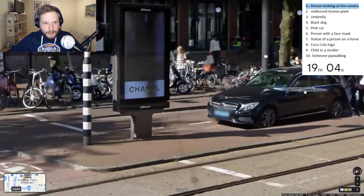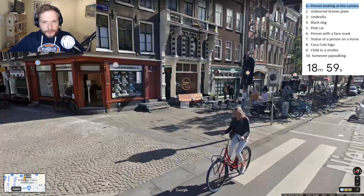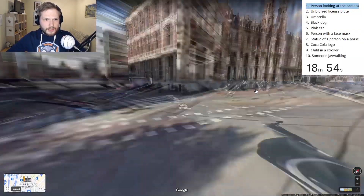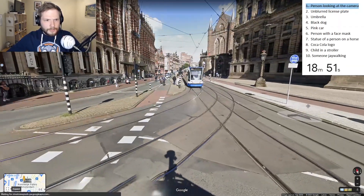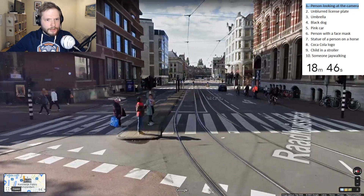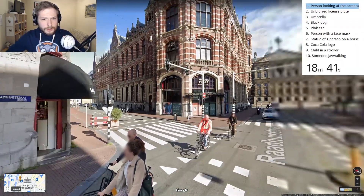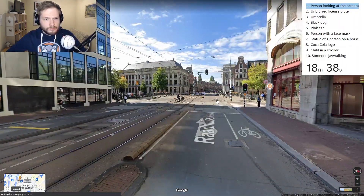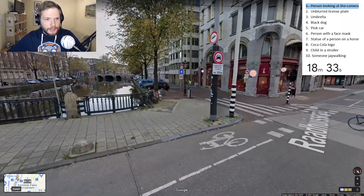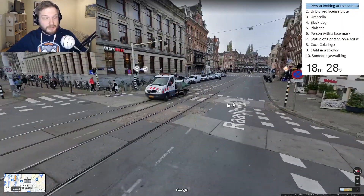Unblurred license plate - it shouldn't be too difficult to find, I think. Pink car might be actually difficult to find; you don't see pink cars very often. Gotta keep an eye out for an umbrella or something. It doesn't necessarily need to be open. Because usually the Google car doesn't go out on a rainy day, so there are not many umbrellas around.